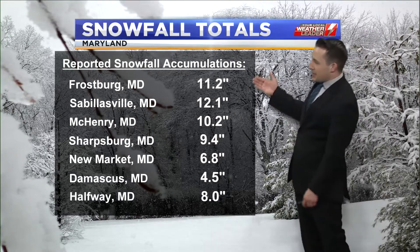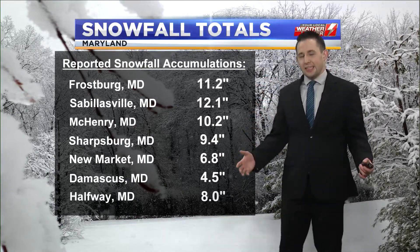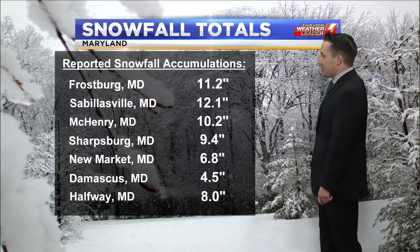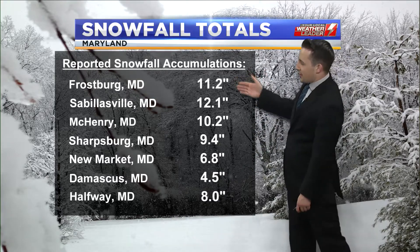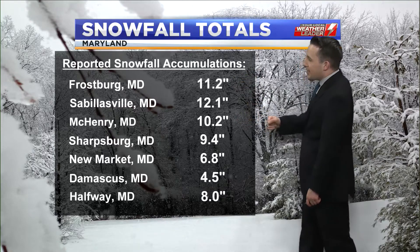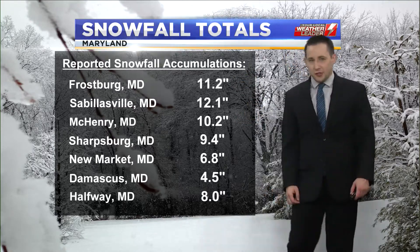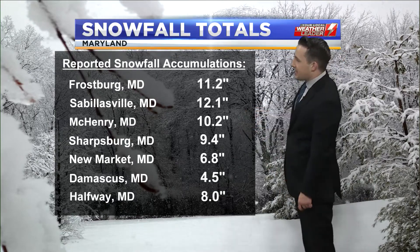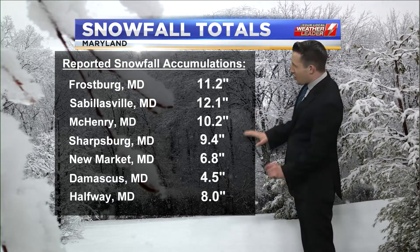Here's a look at some of the updated snowfall totals. We continue to collect these throughout the day as we progress along. Through Maryland, areas like Frostburg and over toward McHenry and Garrett County picked up upwards of 10 inches of snowfall where that sleet didn't mix in as much, but other areas did mix in a good bit of sleet, and that did lower the totals.